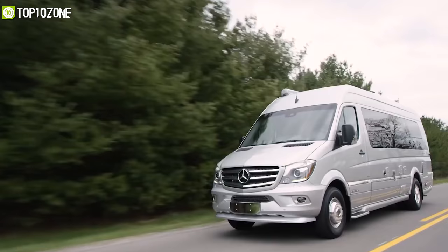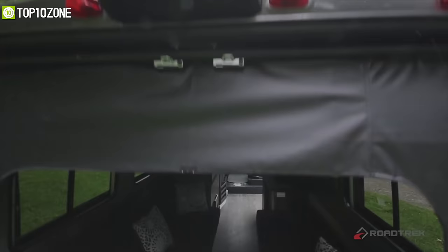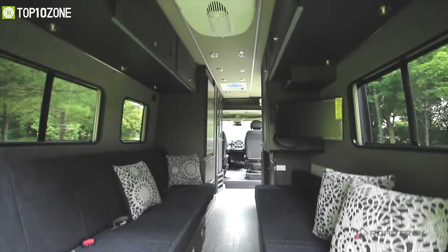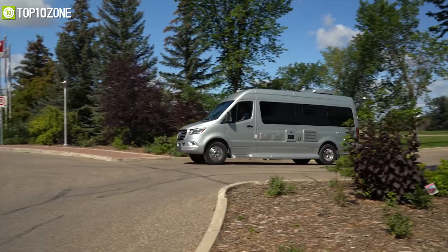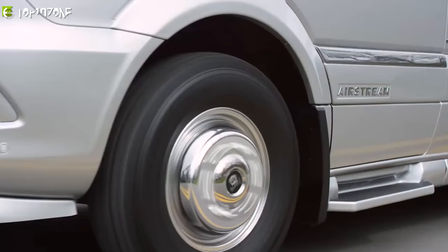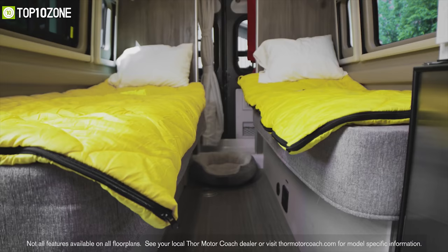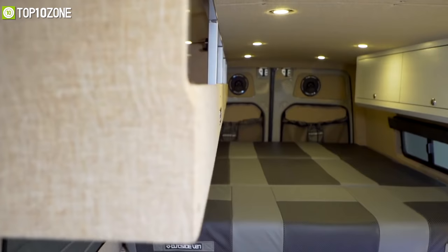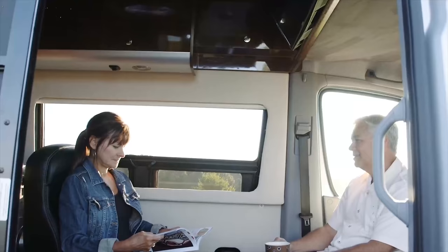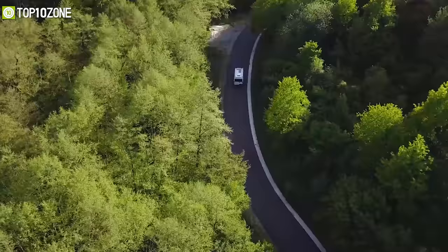Class B motorhomes have better gas mileage and are easier to drive than their counterparts Class A and Class C motorhomes. They are also easier to park in small spaces and easier for pickup and go off-the-beaten-path trips. These motorhomes will give you the luxury on wheels and are designed to provide home-like comfort wherever your journey may take you. In today's video, we're going to talk about the Top 10 Class B Motorhomes that'll make your traveling and adventure fun and mesmerizing.